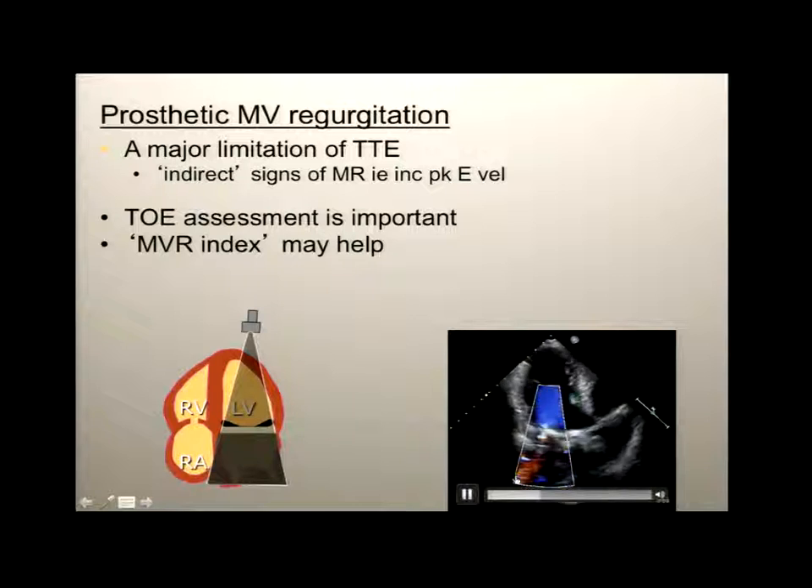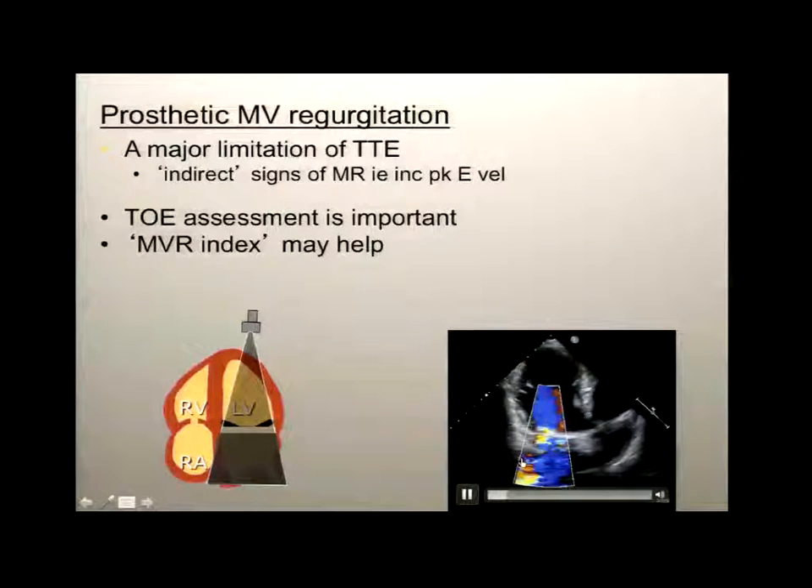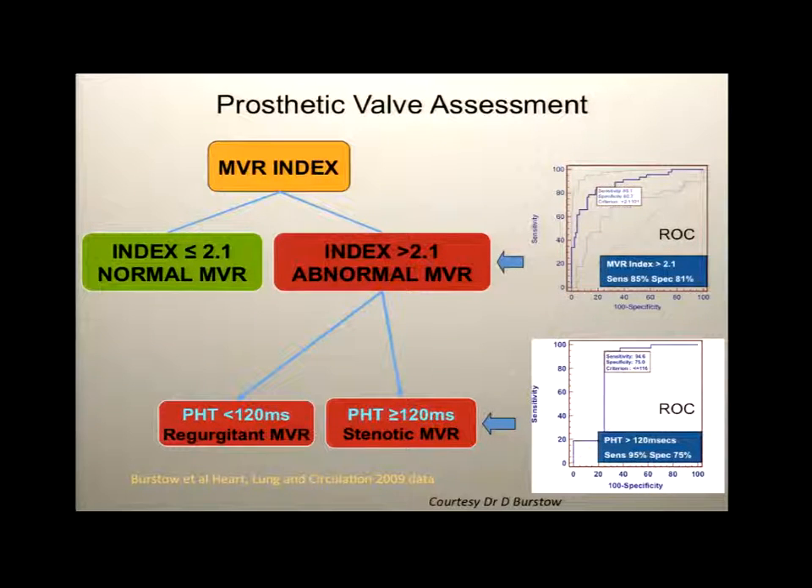You can do a ratio between the VTI of the mitral valve and the VTI of the LVOT — similar to the dimensionless index used for the aortic valve. A normal mitral index is less than 2.2. Daryl Burstow and colleagues at Prince Charles presented work where if the mitral valve index was abnormal, they then used pressure half-time to determine whether the valve was becoming stenotic or whether it was valvular regurgitation. Short pressure half-time suggests regurgitation; long pressure half-time suggests stenosis. In a high output state you can see a high gradient, but the mitral valve index will not be raised.